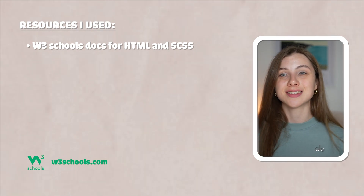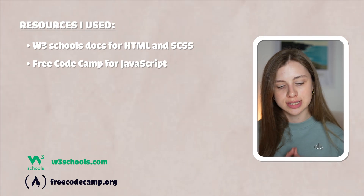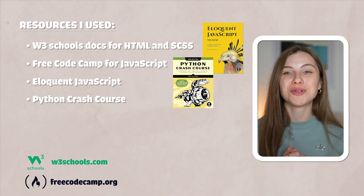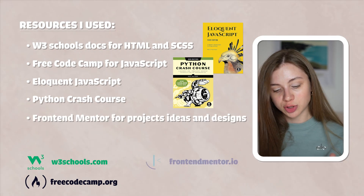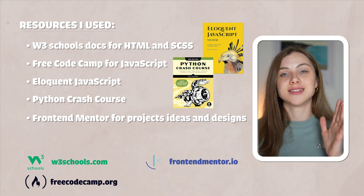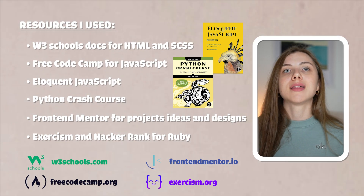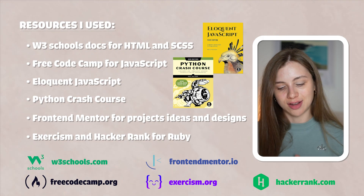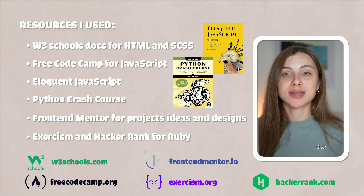I started with HTML and CSS and used W3Schools documentation to learn more about them — they also have documentation for JavaScript. Then I went to FreeCodeCamp to learn JavaScript and build small projects. I read the Eloquent JavaScript book as supplemental material. I also read Python Crash Course, which is an amazing book that includes projects you could build. I used the Frontend Mentor website for project ideas and designs — you can take their designs and build a whole application. There is also the Exercism platform and HackerRank, which I used for interview preparation, learning new languages such as Ruby, and practicing bash commands. I always had one main resource — like a course or a book — for each topic, and I always had supplemental material alongside it.